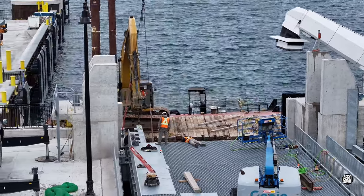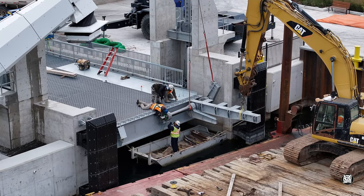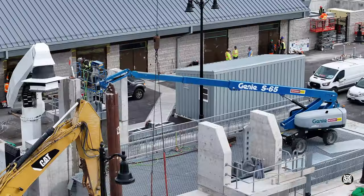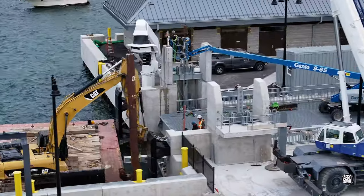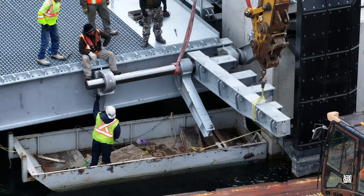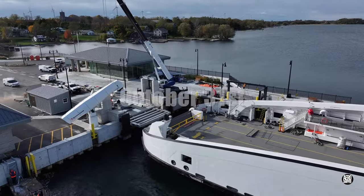With a couple of trips away, it's been a little while since we last looked at Marysville. In mid-October, work was taking place to complete the ramp — preparations were well in hand to complete the ramp towers and their lifting structures. This is engineering on a large scale, but by the end of the month much of the work had been completed.